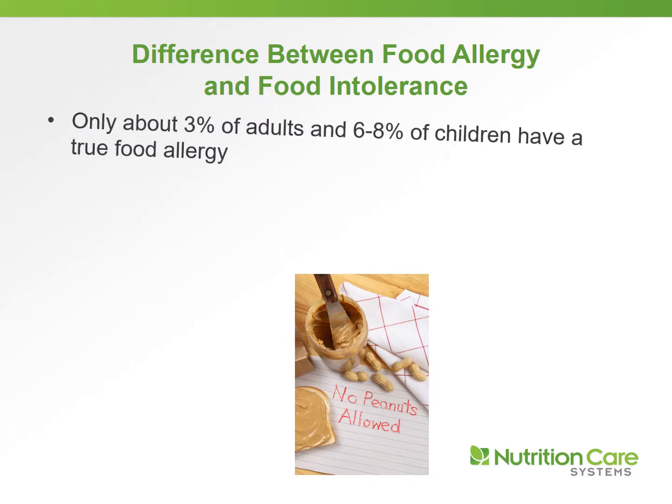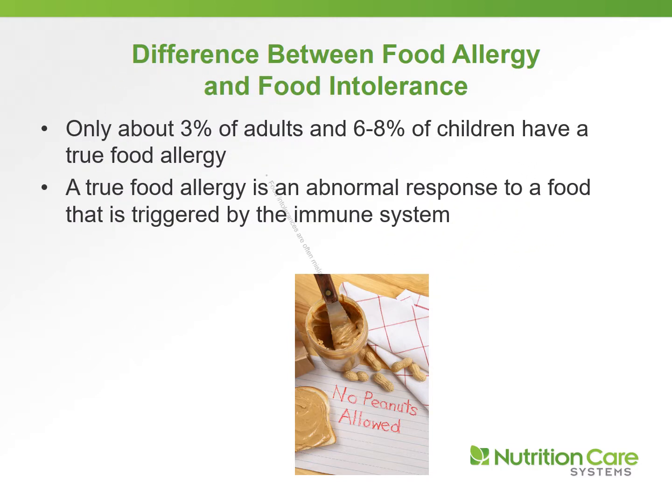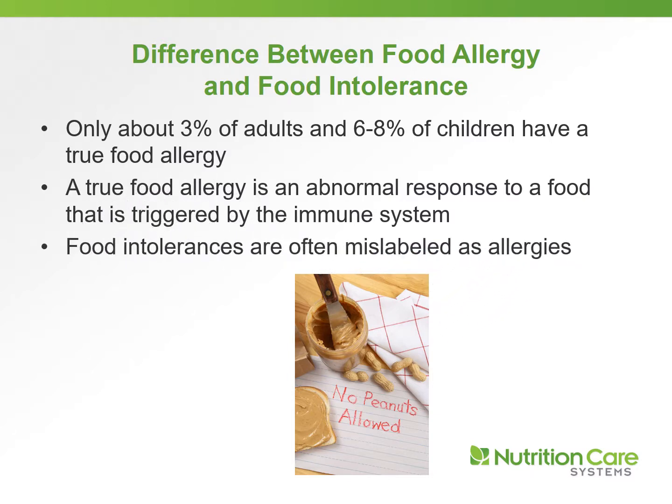Only about 3% of adults and 6% to 8% of children have a true food allergy. A true food allergy is an abnormal response to a food that is triggered by the immune system. Food intolerances are often mislabeled as allergies, but if someone has a true allergy, it must be taken very seriously, because food allergic reactions can be fatal.